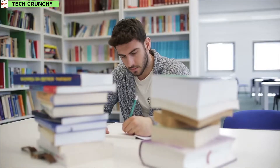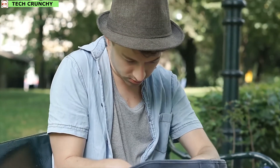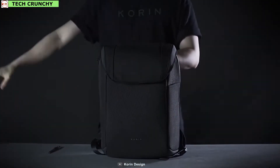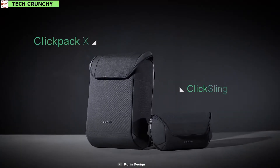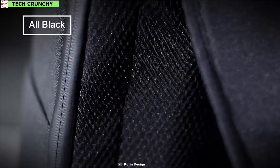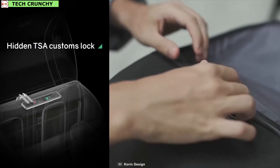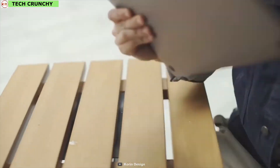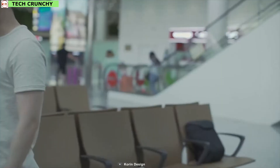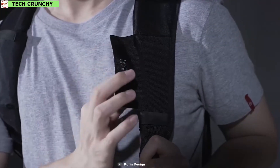As a student, there is a high probability that you have already found important things missing from your backpack at school or college. That's exactly where the Korean Clickpack X is going to save you. This is an anti-theft backpack that ensures security for your necessary belongings. This bag is made out of 5-level glass fibers, making it completely tear-resistant, and it comes with a hidden TSA custom lock system. Thanks to its retractable steel wire coil, you can attach this bag to anything for maximum security, and it comes with RFID hidden pockets to protect your sensitive items.